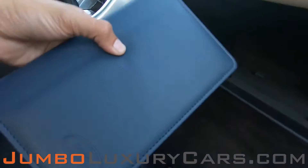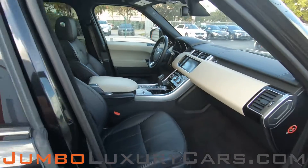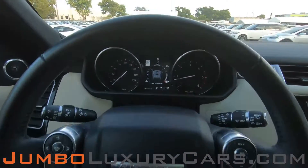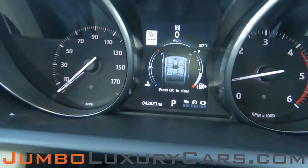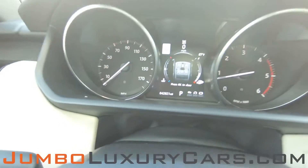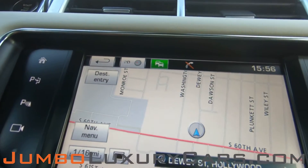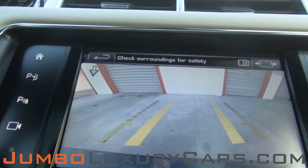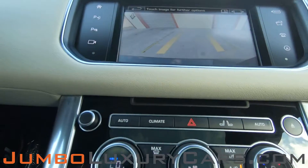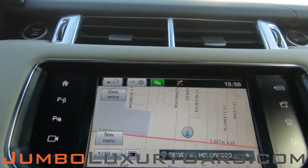In the glove compartment we have the owner's manual. Steering wheel is in excellent condition. Here's a close up of the mileage. This vehicle comes equipped with navigation and also a backup camera. All media buttons and AC buttons are in excellent condition. Overall the interior is in excellent condition.